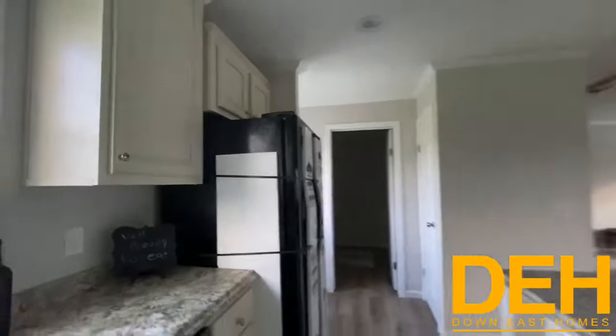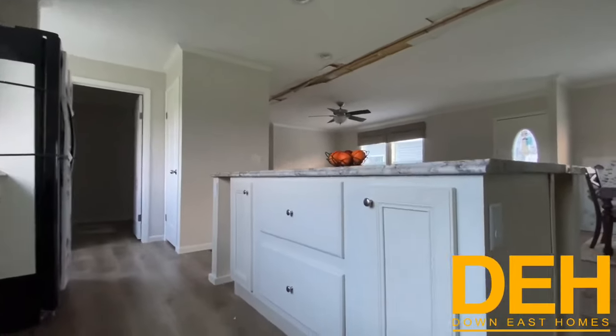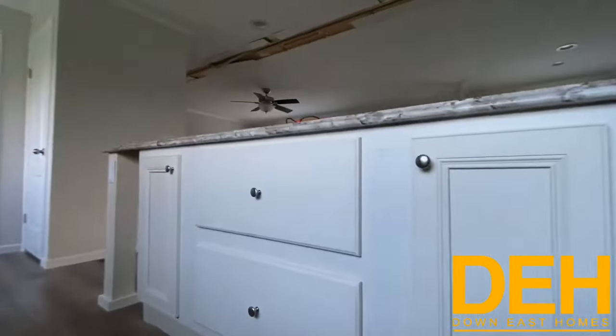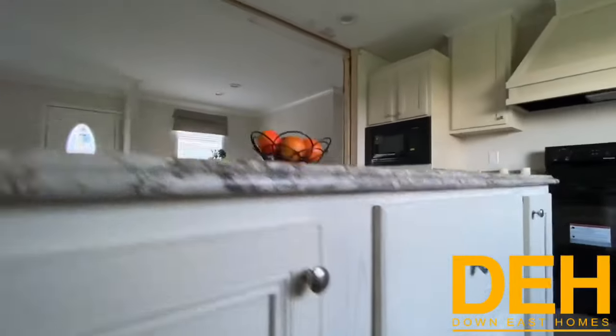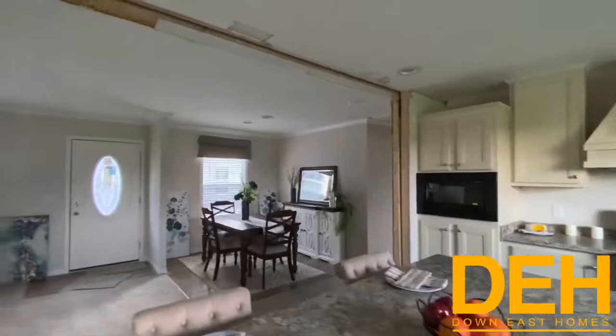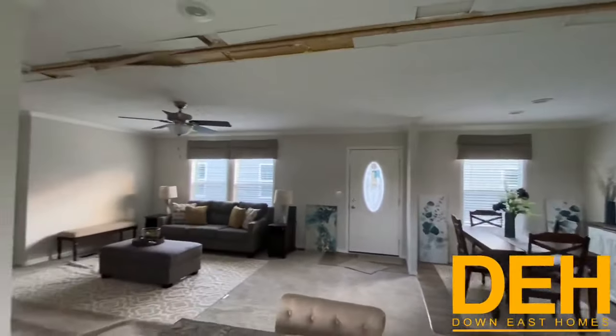One more thing in here — we do have these two massive drawers right here that are for pots and pans, so you do have a ton of space there. Over there is your dining room, and this is standing in the kitchen looking back into the living room.